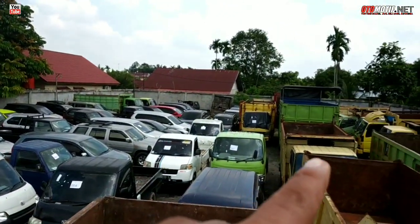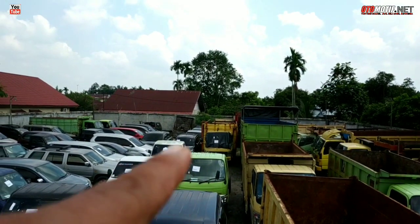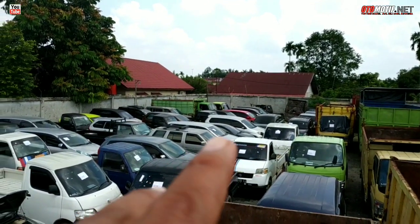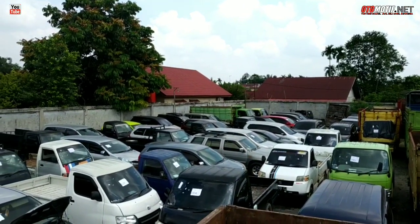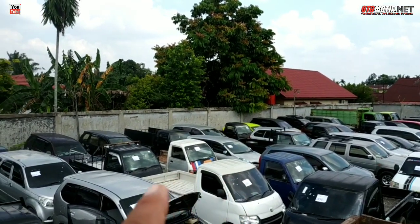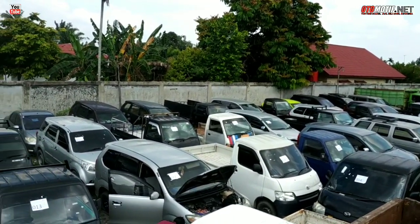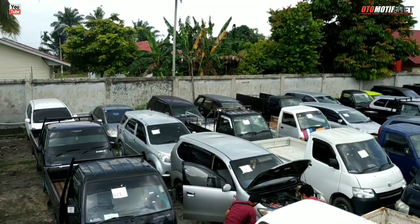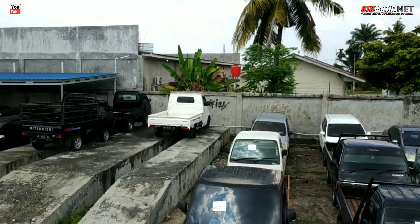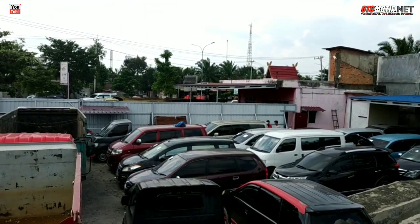Di sebelah sini rata-rata mobilnya agak komersial ya — dump truck maupun truck, ada Hino Lohan, ada Oren di sana. Tapi coba saya akan perlihatkan dulu. Kita akan cek unitnya yang spesial untuk mobil pribadi dulu. Banyak banget. Jadi yang di kaca itu yang ada tulisannya putih-putih, itu nomor lotnya udah keluar, berarti udah keluar harganya. Yang belum mungkin untuk periode minggu depan. Ini sangat banyak sekali untuk mobil pribadinya.